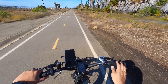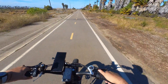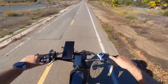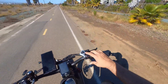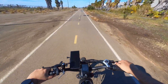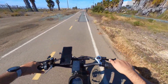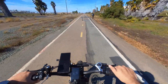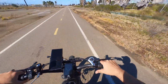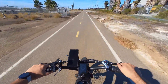Now I want to test the top speed on each pedal assist level. Pedal assist level one — as soon as you start pedaling you feel that push. In gear three it's going about 8 miles per hour, which is good exercise. Switching to level two — I can feel that kick! In gear four I'm going 13 to 13.5 miles per hour.